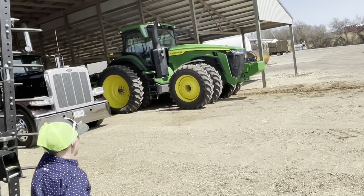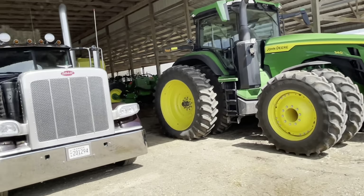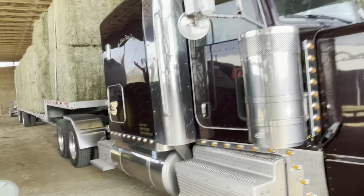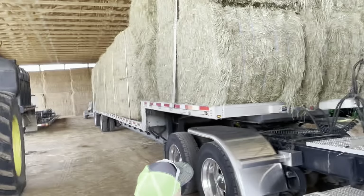Then we have another John Deere, a 340K. And then we have the Peterbilt — the number is X52. Then we have our load of hay — the other day we hauled in a load of hay.